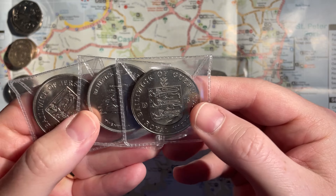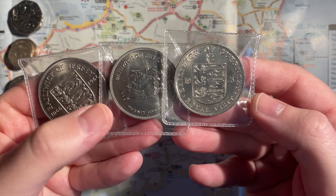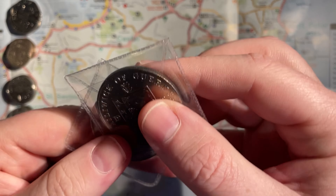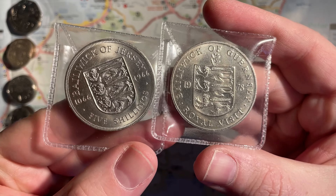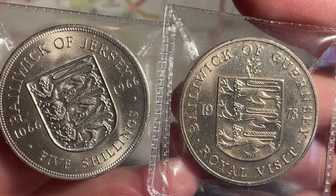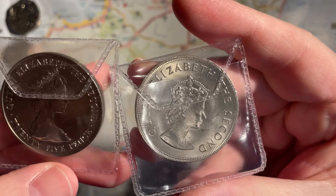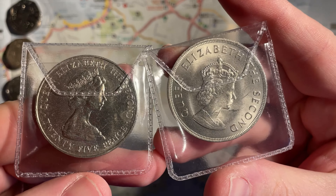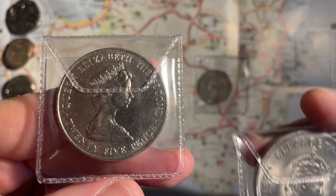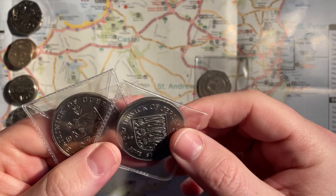And a pound for these — so these are the crowns, or 25p, 5 shillings, whatever you want to call them. I just got different designs — for a pound each I thought I can't go wrong, I just wanted to buy something. So that's a Guernsey and a Jersey version of the same coin, with their shield and coat of arms on there. Two different portraits on the back — the Queen is crowned on the one on the right, and she's got the tiara on the left, so that one will certainly be a lot older.